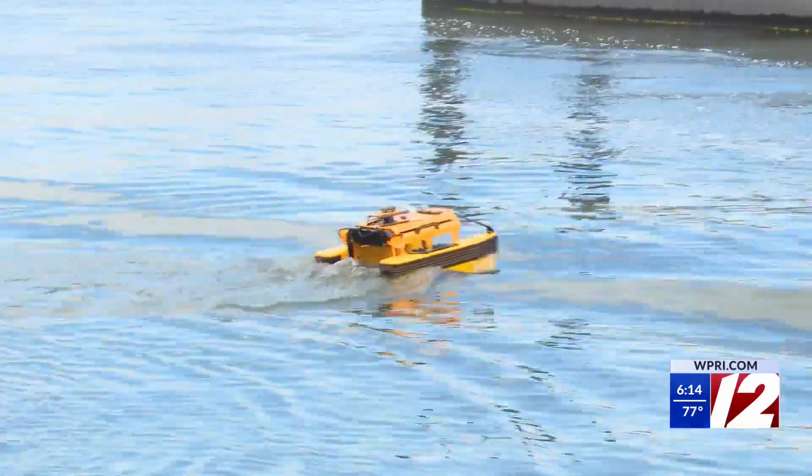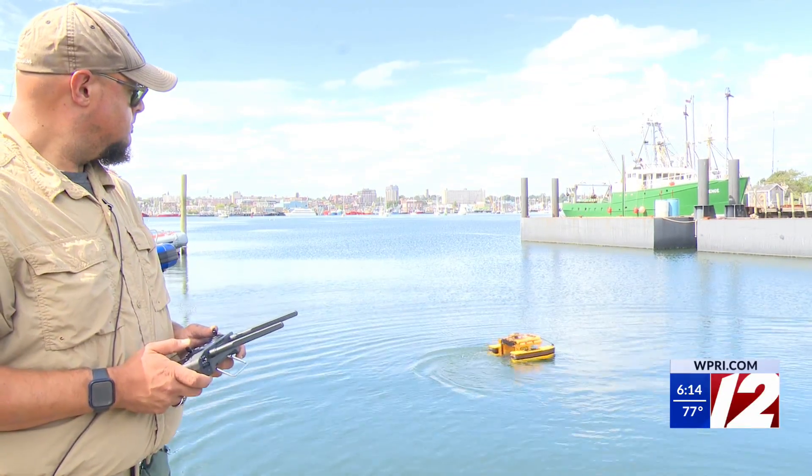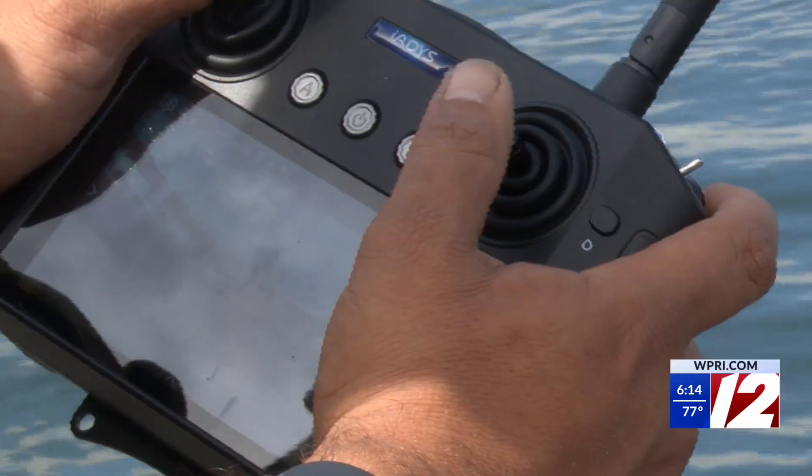Jellyfish Bot, an autonomous water robot, is controlled with a remote by an operator typically from a dock, boat, or even the shore. The robot has settings that allow for only specific zones to be cleaned by using a grid system.